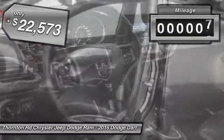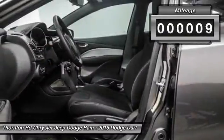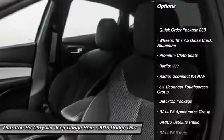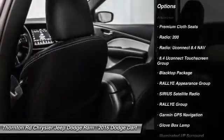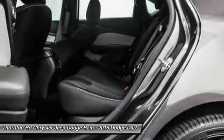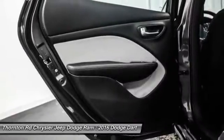This vehicle has less than 100 miles. Here are some of this vehicle's great options: traction control, dual airbags, leather-wrapped steering wheel, power steering, alloy wheels, air conditioning, front four-wheel disc brakes, fog lamps, CD player, rear window defroster.